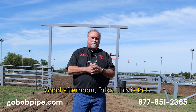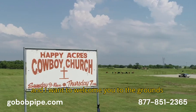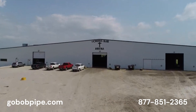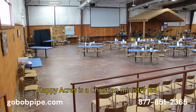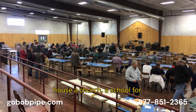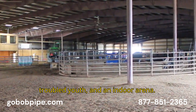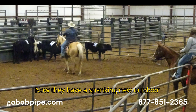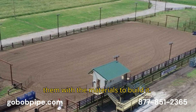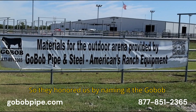Good afternoon, folks. This is Bob Studebaker with Go Bob Pipe and Steel. I want to welcome you to the grounds of the Happy Acres Cowboy Church. Happy Acres is a Christian ministry led by Dr. Mike McGee. These grounds house a church, a school for troubled youth, and an indoor arena. Now they have a spanking new outdoor arena. We are blessed to bless them with the materials to build it, and they honored us by naming it the Go Bob Arena.